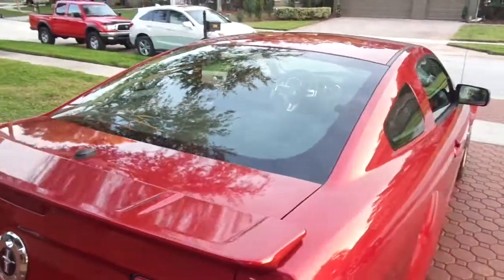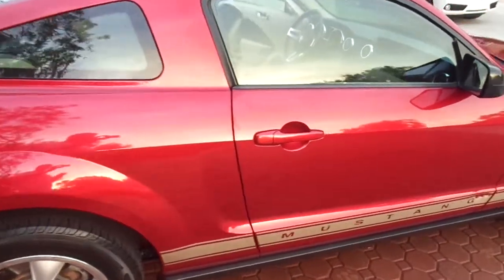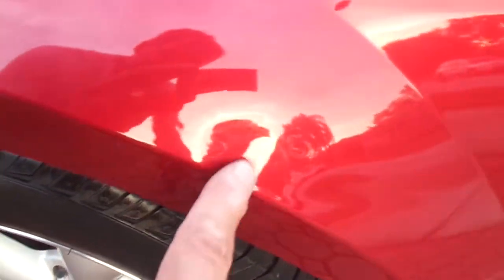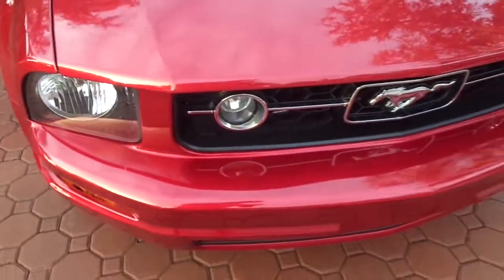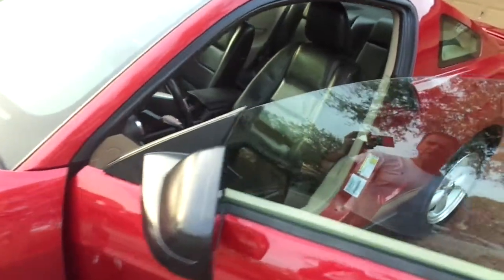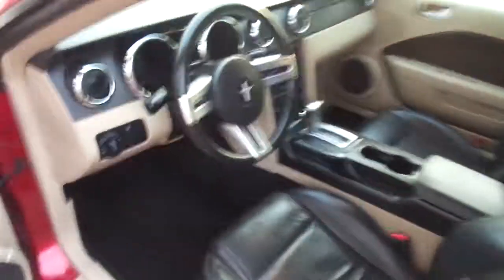It runs and drives just like new, always been serviced, needs nothing. There are a few little blemishes — a little ding that might be able to be removed by a dent removal service, and a little spot I touched up. Those two places are about the only things I saw on the whole car. The wheels are perfection, the interior has very little wear on the driver's seat only, and the rest of the seats look like they haven't been sat in.